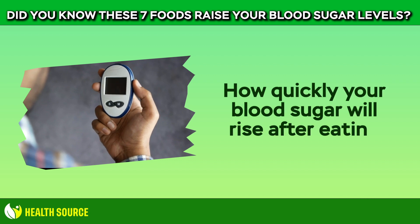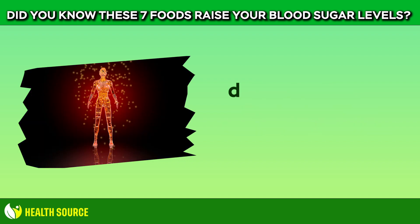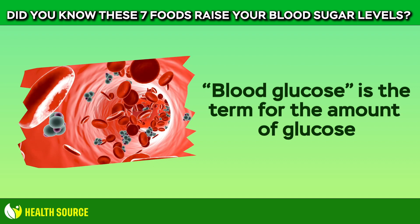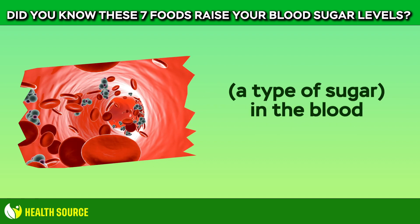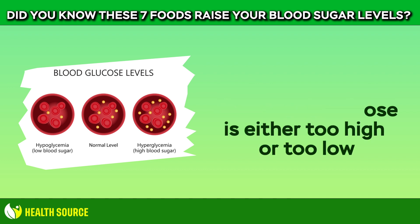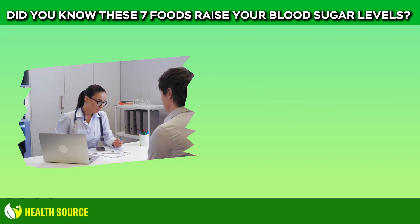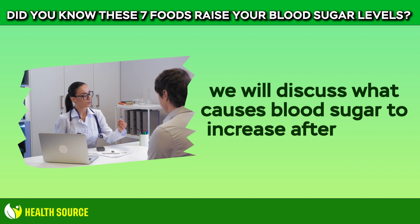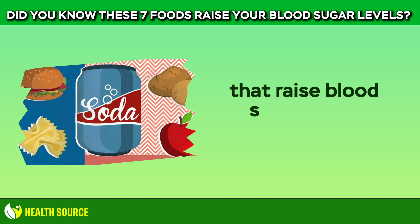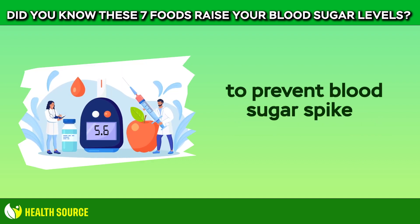How quickly your blood sugar will rise after eating depends on what you eat. Our bodies, particularly our brains and hearts, depend on sugar for energy. Blood glucose is the term for the amount of glucose, a type of sugar, in the blood. Problems can arise when blood glucose is either too high or too low. In this video, we will discuss what causes blood sugar to increase after eating certain foods, and then provide a list of foods that raise blood sugar levels the most, to help you balance your blood sugar levels and prevent blood sugar spikes and crashes.